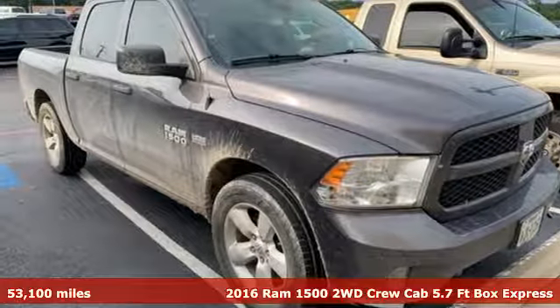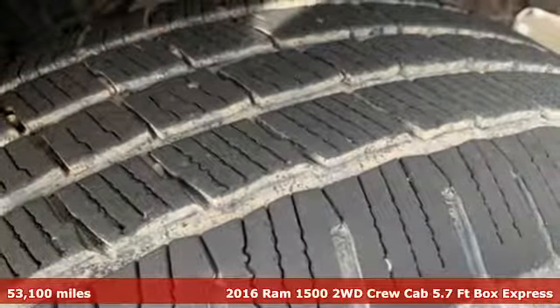It's a 2016 Ram 1500. Ram works hard, plays harder.